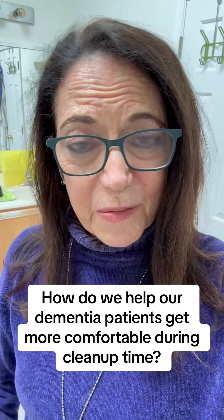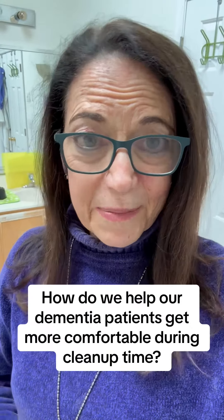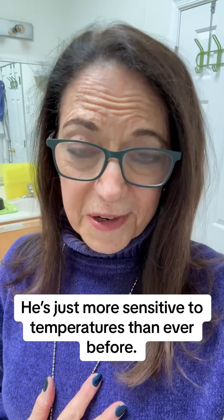How do we help our dementia patients get more comfortable during cleanup time so there's a better chance they will get cleaned up? Temperature, I found, is one of the most important things for me to manage for my husband. He's just more sensitive to temperatures than ever before. So one of the things that has really helped has been getting an electric heater for the bathroom, and I turn that on before I ever lure him up to the bathroom.